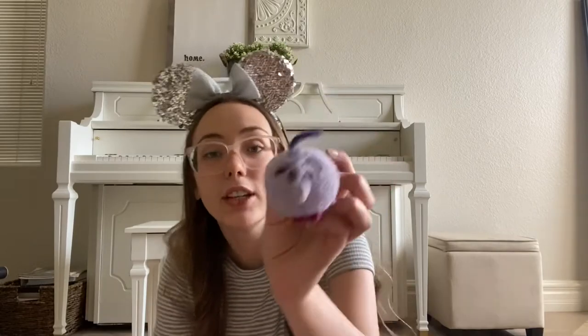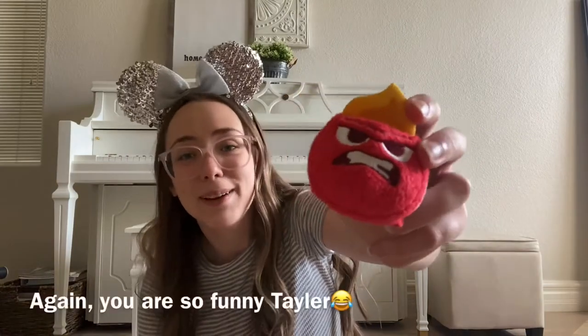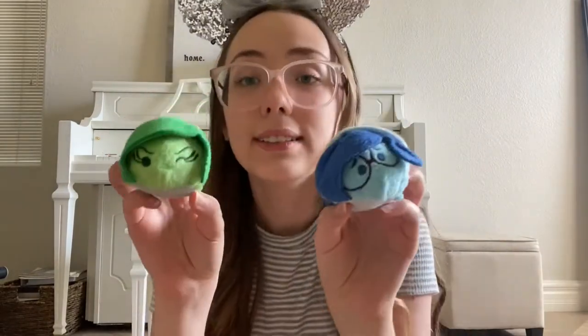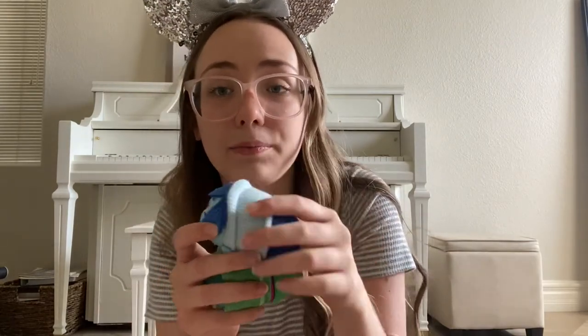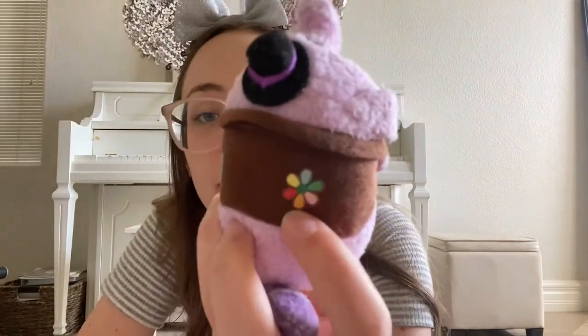So the next collection I'm going to do is Inside Out. We have Fear — he's just adorable. Anger with his angry expression, because he's Anger. I love how he has his tie on the bottom. And then here is Disgust and Sadness. Sadness of course has her adorable giant glasses and sweater. And then Disgust with her beautiful green dress. And then Bing Bong, which is my favorite character from Inside Out — I love him. They even added the flower and the patch on his jacket.